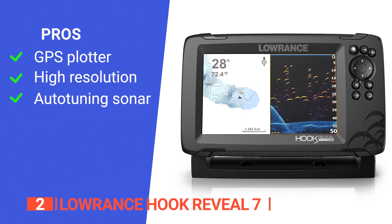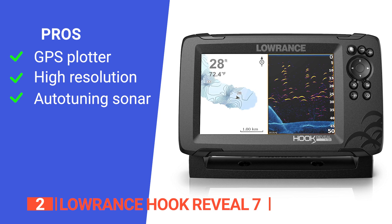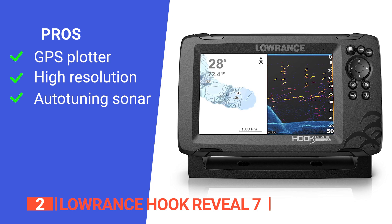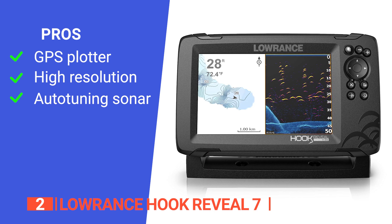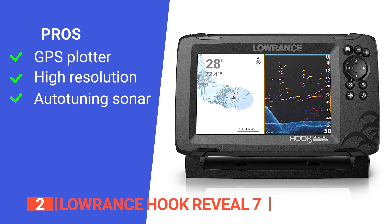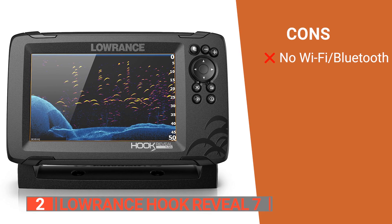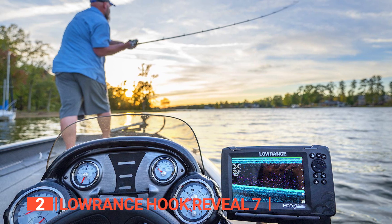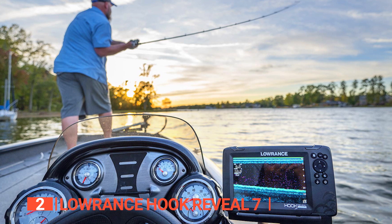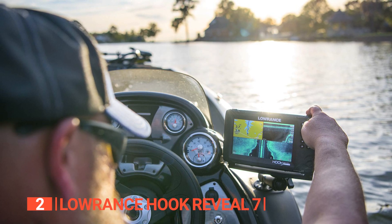Its pros are: it has a GPS plotter which makes navigation easy for routes, trails, and waypoints; it delivers high-resolution images of fish-holding structures; and it uses an auto-tuning sonar which ensures you get the best sonar image every time by automatically adjusting settings as fishing conditions change. However, it has no Wi-Fi or Bluetooth capabilities. The Lawrence Hook Reveal 7 is an excellent addition to your fishing equipment and is ideal for both hobbyists and recreational anglers.